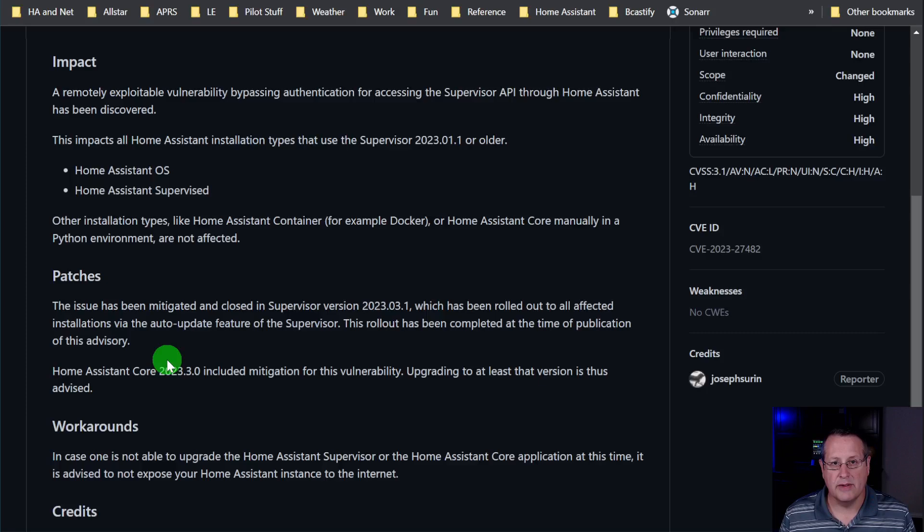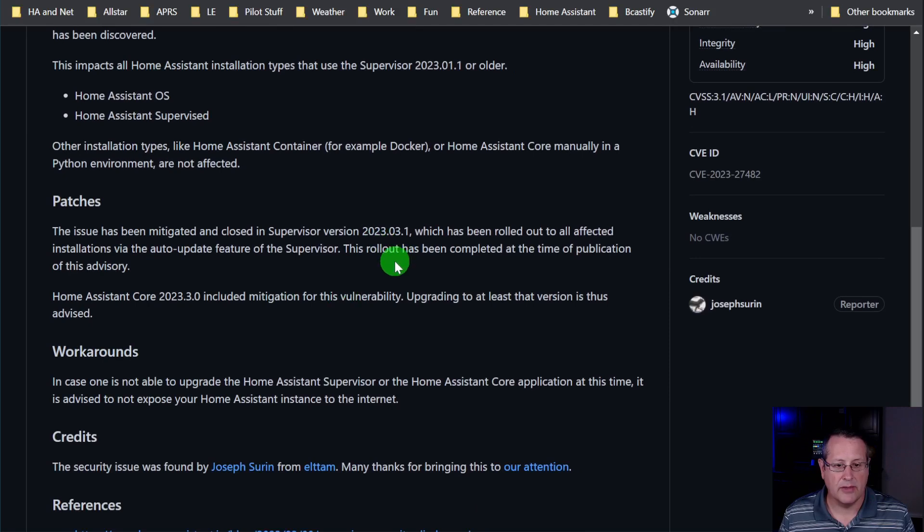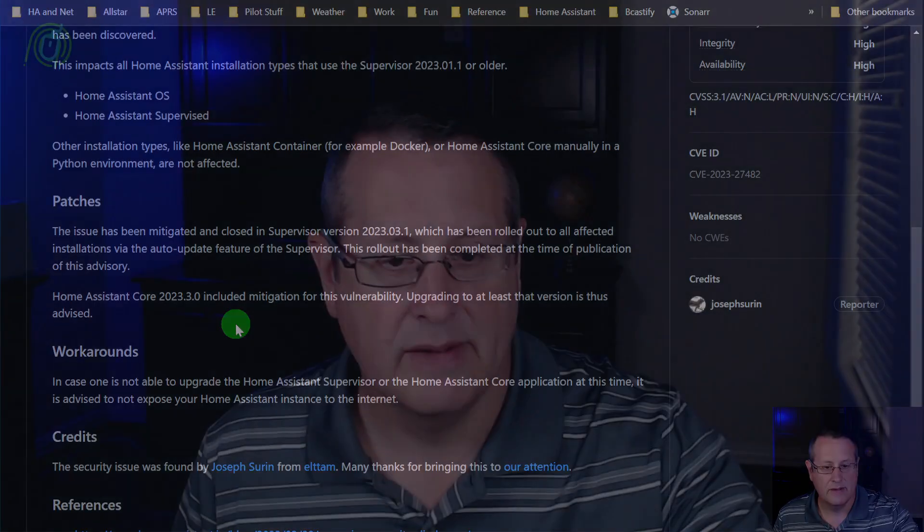The issue has been mitigated and closed in 2023.03.01, and all of that has been rolled out to all affected installations via the supervisor's auto-update feature. Home Assistant Core 2023.3.0 included mitigation for this vulnerability, and upgrading to at least that version is strongly advised.